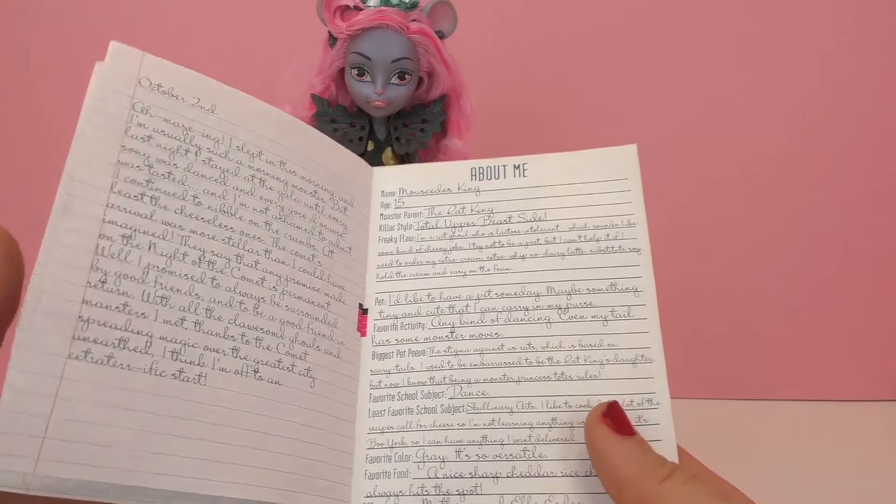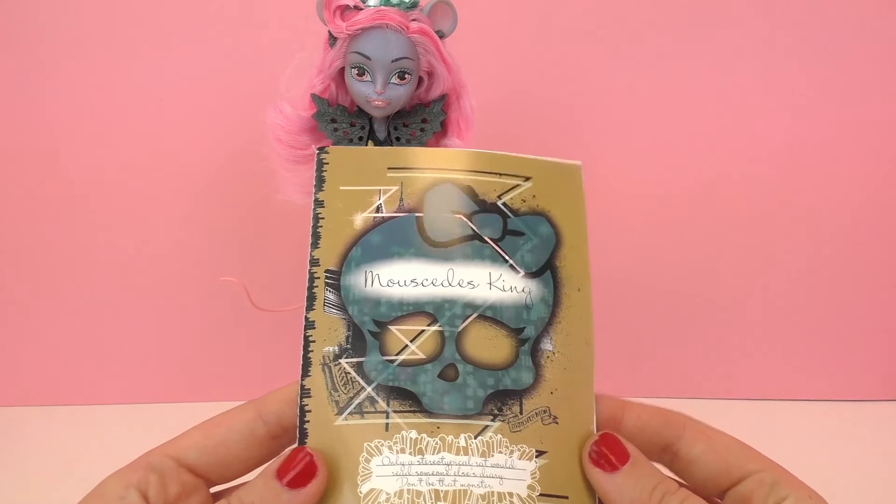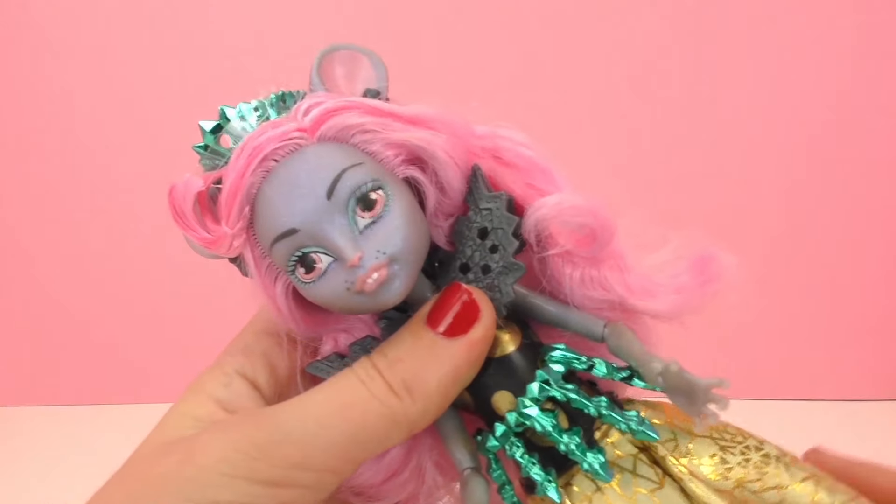This journal tells some of her everyday life as well — pretty cool with lots of information. So let's take a closer look at Mouse Sadie's King.